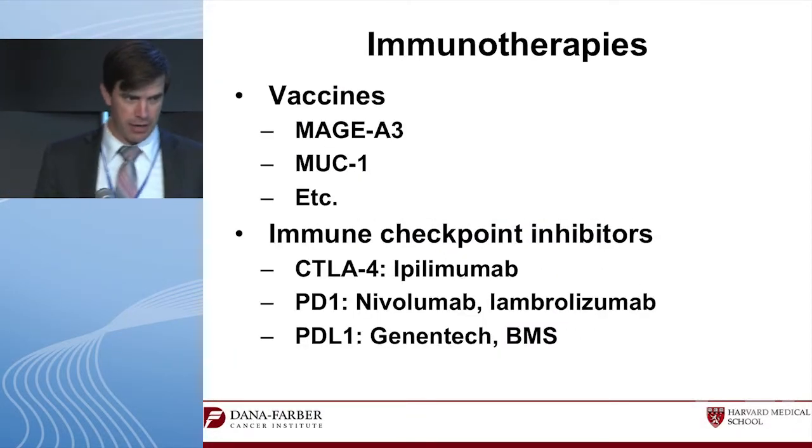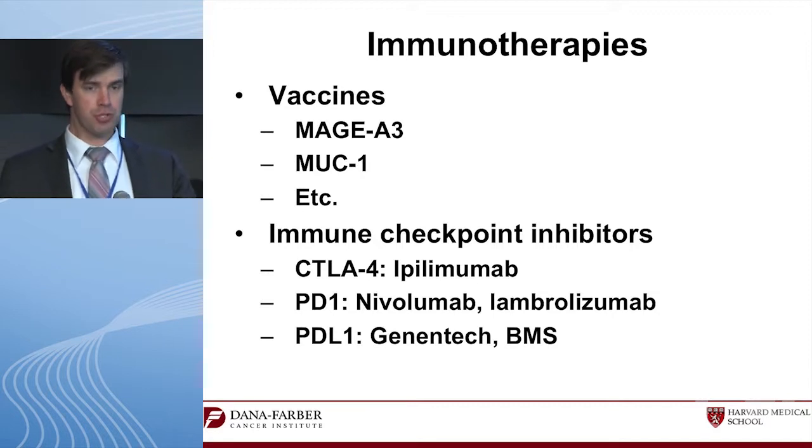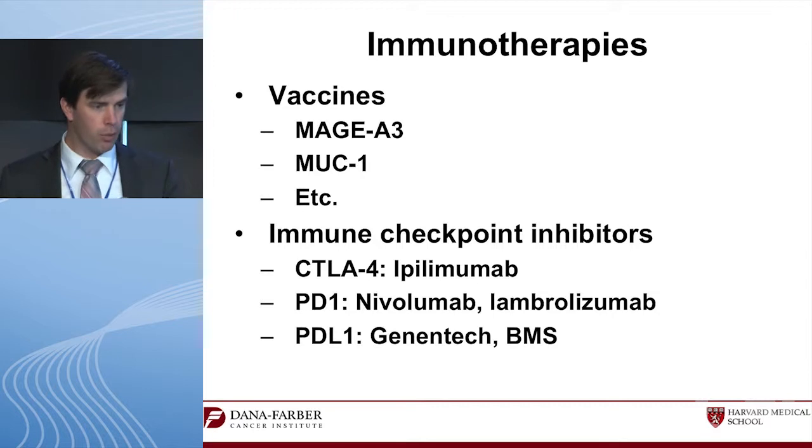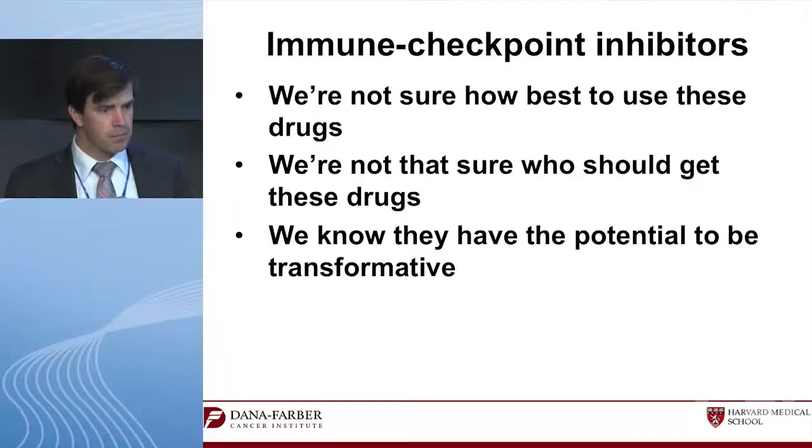Regarding immunotherapies, we're talking about vaccine therapies versus immune checkpoint inhibitors. The vaccine therapies are not what we're focusing on today — we tried them for a long time and they didn't work much. We're focusing on immune checkpoint inhibitors: CTLA-4 inhibitors like ipilimumab, PD-1 inhibitors nivolumab from BMS, lambrolizumab from Merck, and PD-L1 inhibitors — Genentech has one under development.